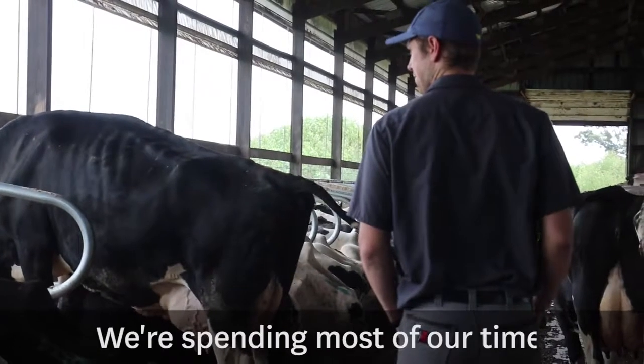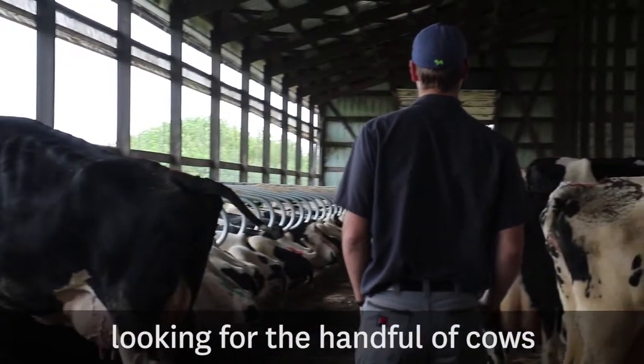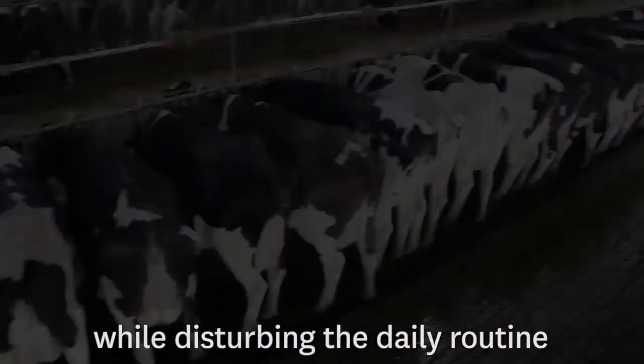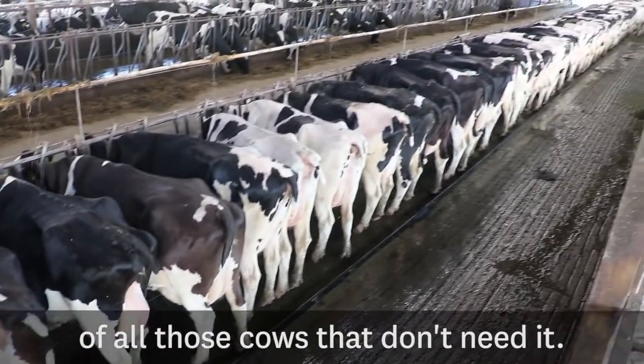The truth is that we can do much better. We're spending most of our time looking for the handful of cows that really need our attention, while disturbing the daily routine of all those cows that don't need it.